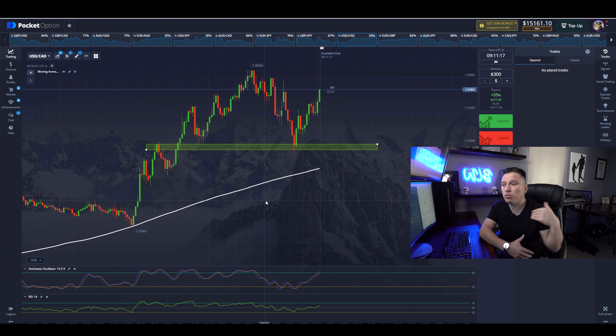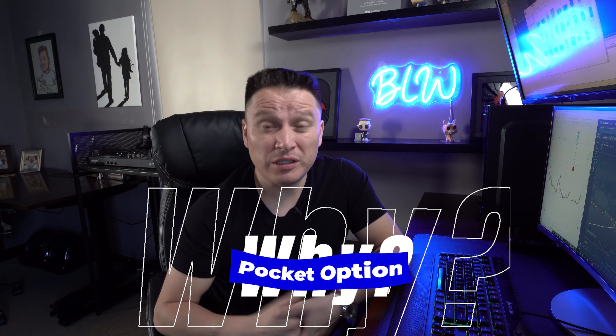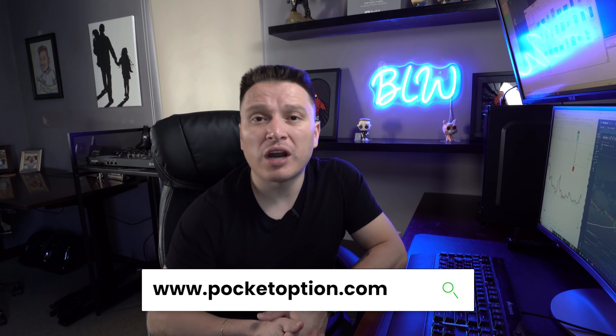Why do I use Pocket Option? I believe Pocket Option is one of the best brokers in binary options right now in the world. It's available worldwide and it's a trusted broker — I've been using it for about four years now with no issues with withdrawals or deposits whatsoever. I do have an affiliate link in the description of this video, and if you use it to create your account, I may get a small commission. But I don't recommend something I'm not using — as you can see, I'm literally using it myself. That's why I recommend it. If you want to use the same broker, the link is in the description.